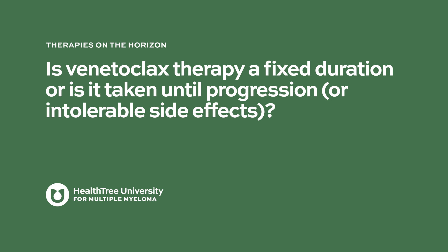Whenever we start a patient on treatment, it is generally until disease progression or intolerable side effects, and that applies to any line of therapy. Once venetoclax is started in combination with another agent for relapsed disease, we continue for as long as possible — meaning until progression or intolerable toxicity. We continue with the same doses of venetoclax and do not necessarily decrease it for maintenance purposes.